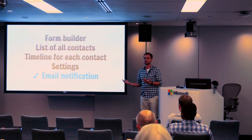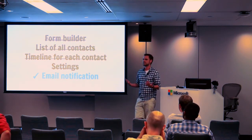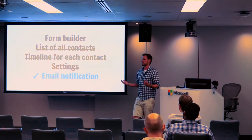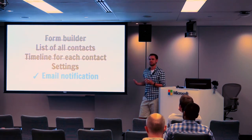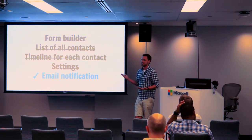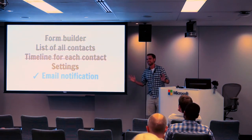We realized we don't actually have to build a list of contacts because if we send the email notification, the inbox is basically a database of all the contacts. We don't need a timeline because it's already in the email. We don't need any settings — we can just pull the default email from the WordPress install. So let's just do the email notification. That's it, that's the Minimum Viable Plugin.